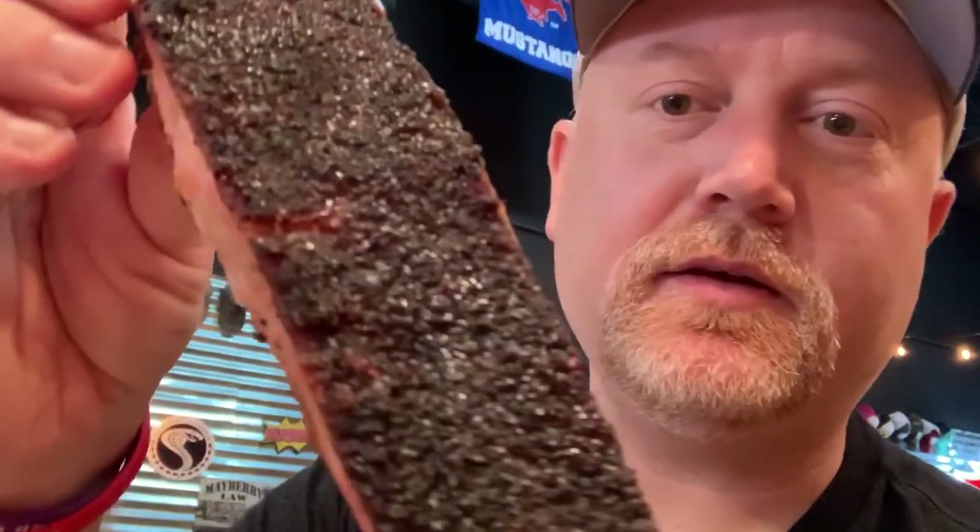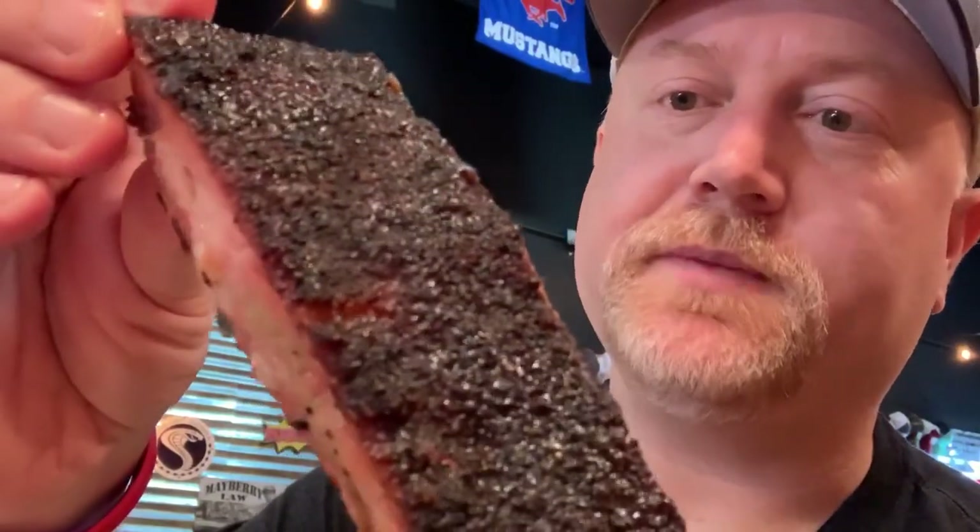Now my favorite part — the spare rib. Look at that. Absolutely amazing, can't wait to give it a bite. This is my favorite spare rib: great smoke layer, pepper, then the sweetness kicks in — very tender. I love that. It's the best pork rib in Texas, I promise you.